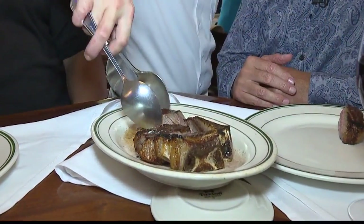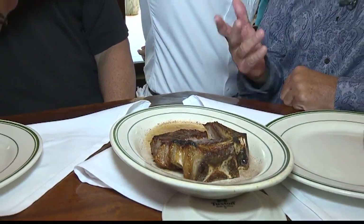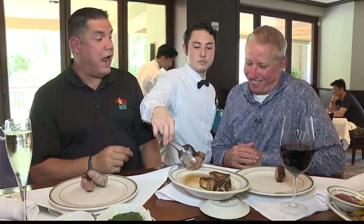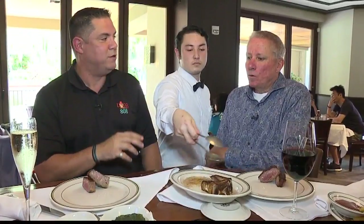You guys have an amazing happy hour menu. The happy hour goes from when? It's 11 to 6:30 every day, so we're the happiest place in town. And I understand it's $7 — tell me the things you can get for $7.